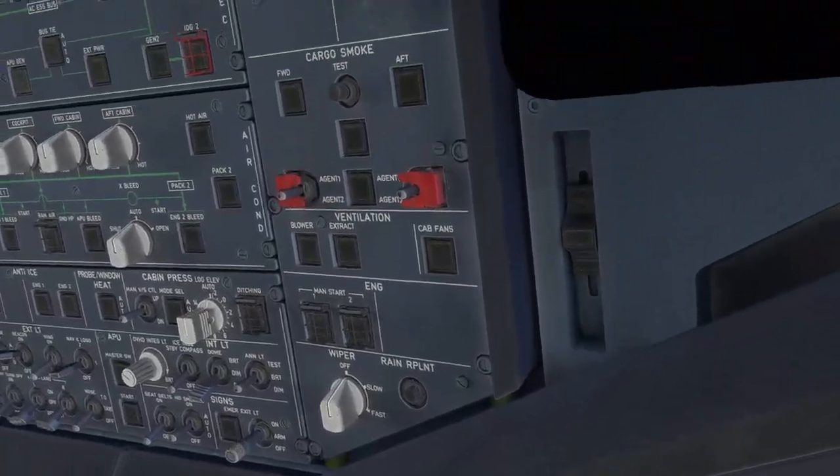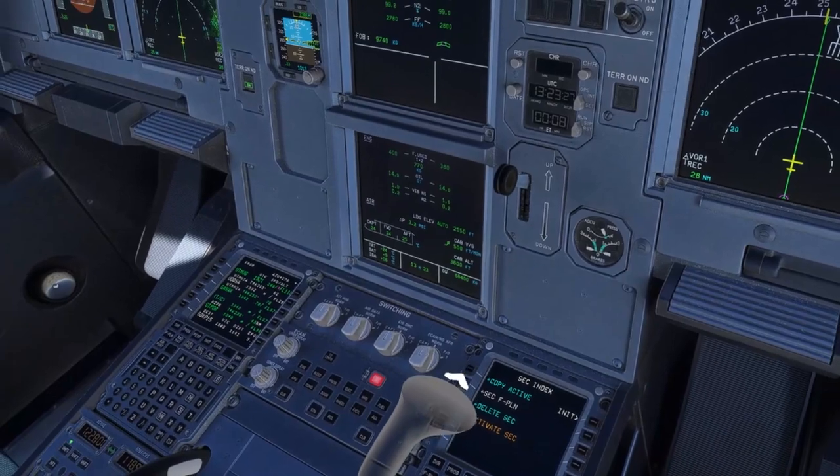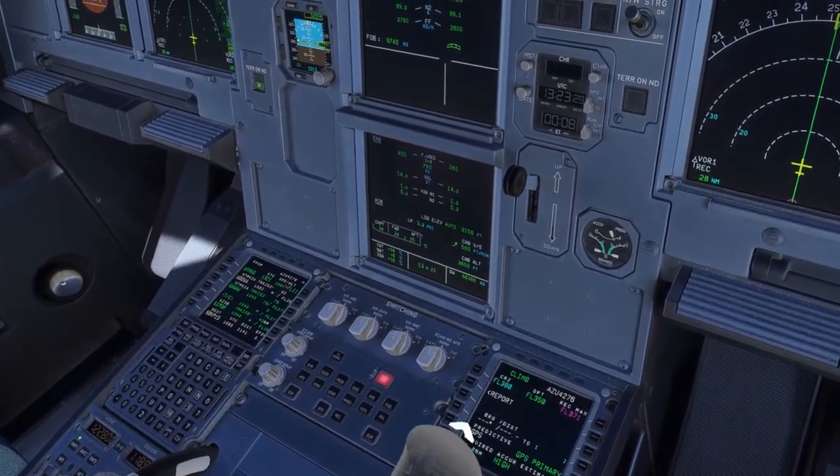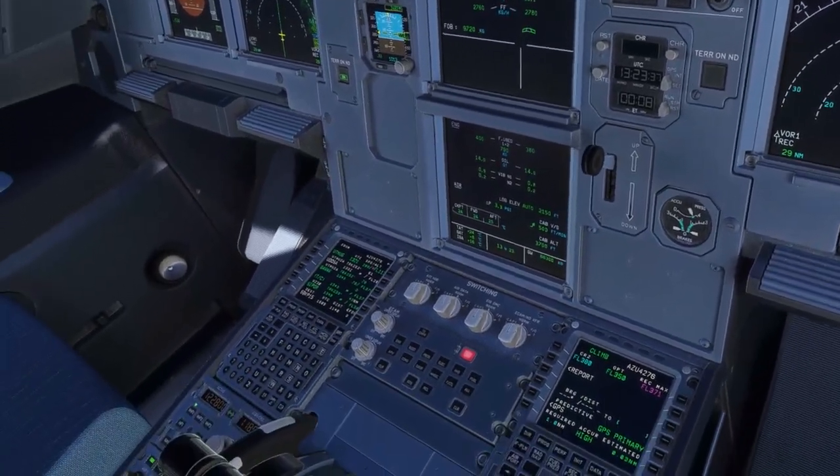Cabin crew, 10,000 feet. Clear. Copy. Second flight plan — check the progress. 350. We are climbing to 370. I think we are going to climb to 370 for now.